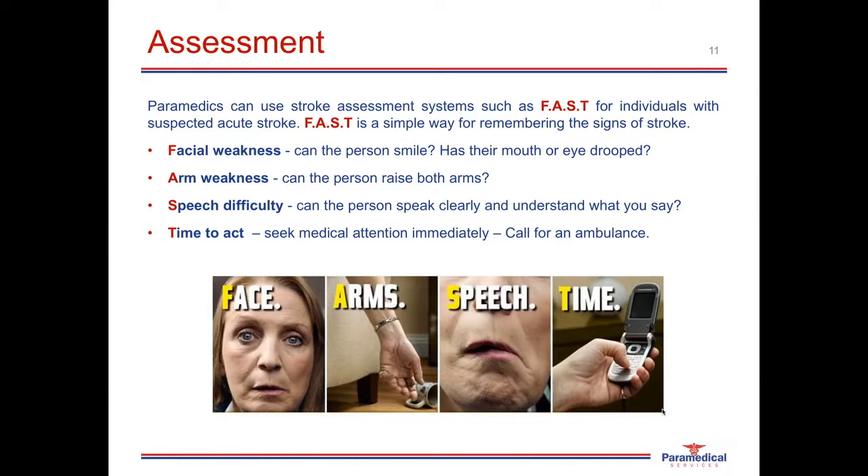It is important to note that you cannot discern between an ischemic and a hemorrhagic stroke in the pre-hospital setting. The patient requires a CT scan or MRI to determine which type of stroke they are having. The quicker we get these patients to hospital and the quicker those diagnostic tests are done, the faster they can receive definitive treatment.